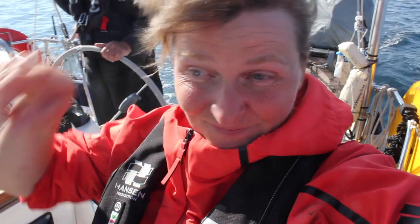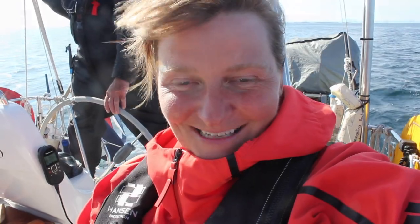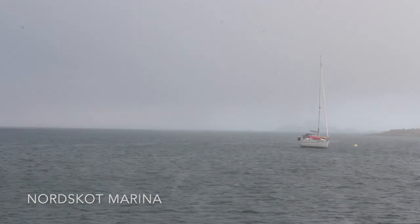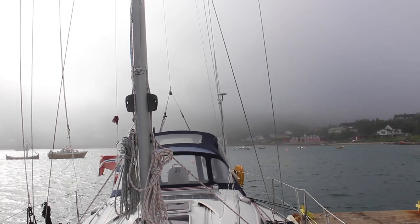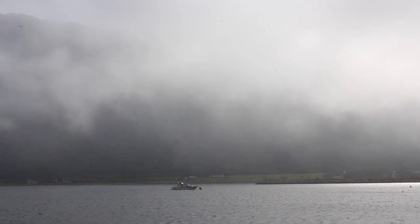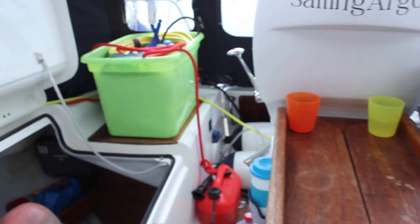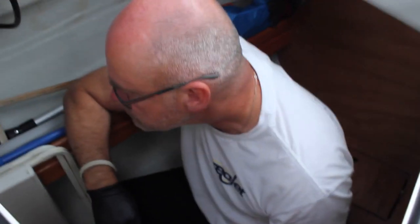We are soon approaching mainland, just a couple of nautical miles. Things didn't go as planned today. We started too late, so we lost the wind about halfway in Vestfjord. Our autopilot is kind of sick, doesn't work. We need to stop to sort this out. Another day, another problem.